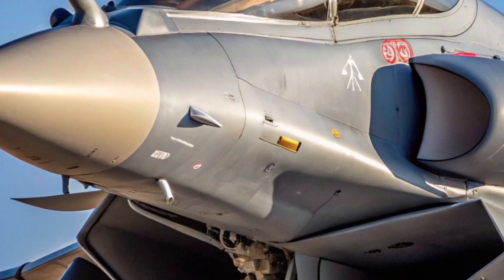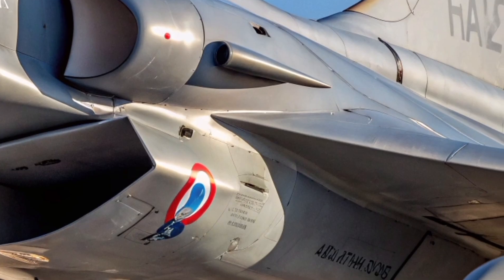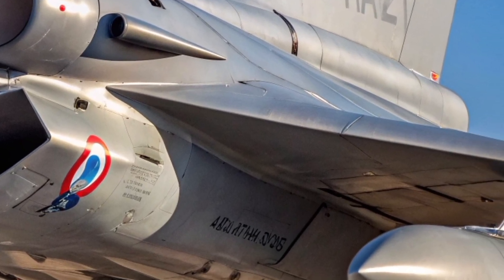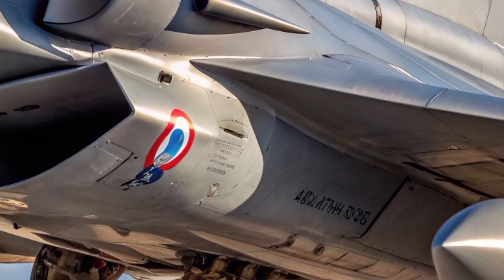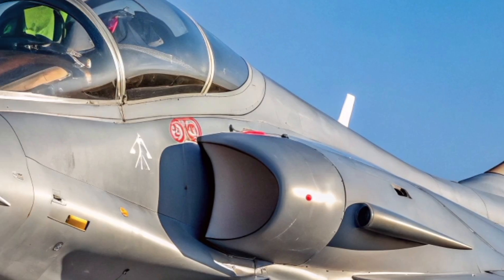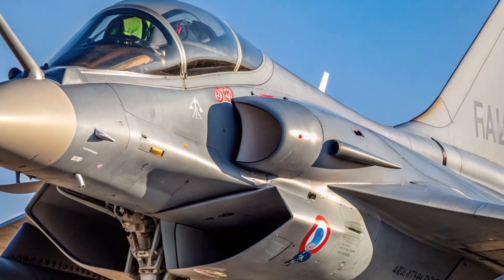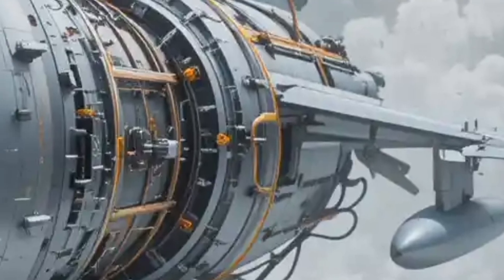Focusing on the air intakes positioned just below the cockpit and flanking the fuselage, these rectangular inlets feed the twin Snecma M88 engines, designed to optimize airflow at all altitudes. These intakes give the Rafale its throat-like roar in full afterburner. Their placement is calculated for balance, ensuring stability at every angle of attack.